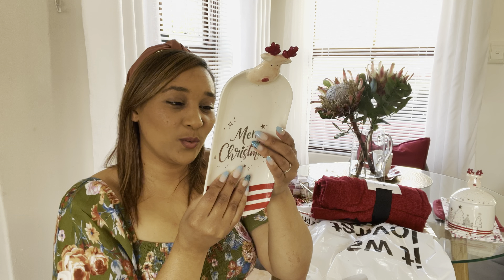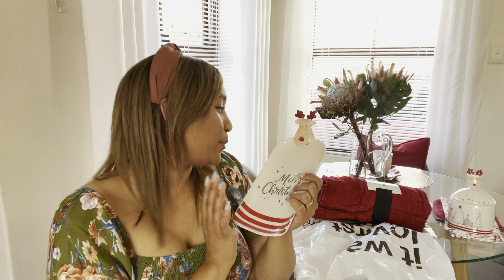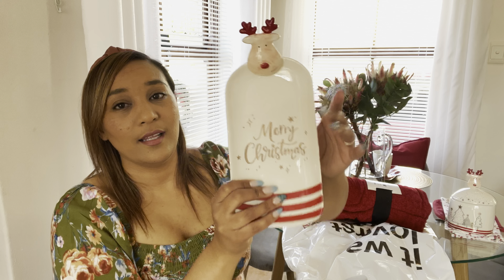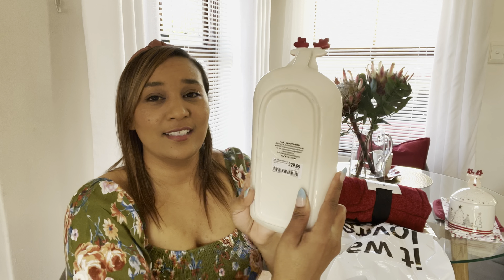This is called a platter, but this is not going to be a platter for me. I already bought two platters — the trees — but this is actually going to be a spoon holder. I think this is so gorgeous, the most adorable thing. It's 229, which is again expensive.